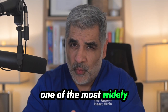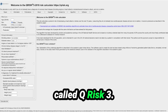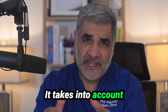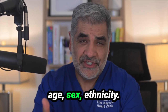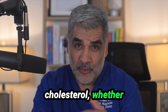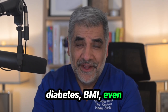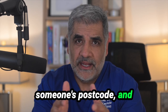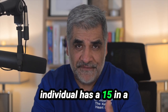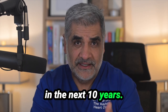Let's start with how we assess cardiovascular risk. In the United Kingdom one of the most widely used tools is something called QRISK3. It takes into account things like one's age, sex, ethnicity, blood pressure, cholesterol, whether one smokes, if one has diabetes, BMI, even someone's postcode, and it gives a percentage. For example, a score of 15% means that an individual has a 15 in 100 chance of having a heart attack or a stroke in the next 10 years.